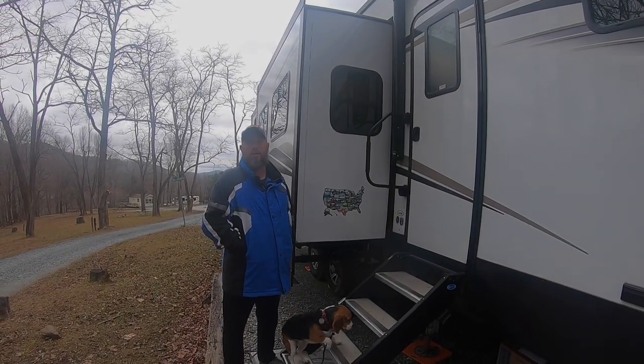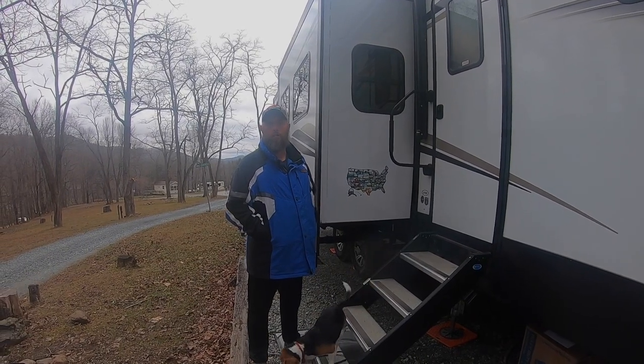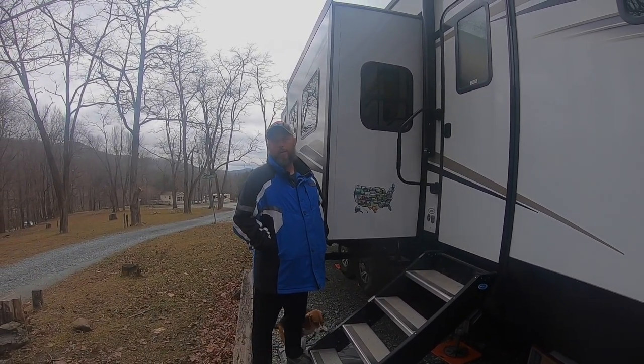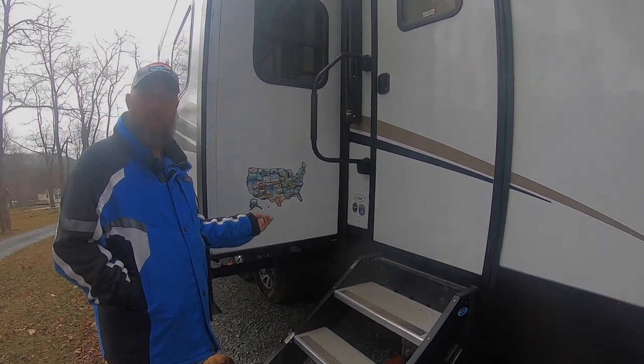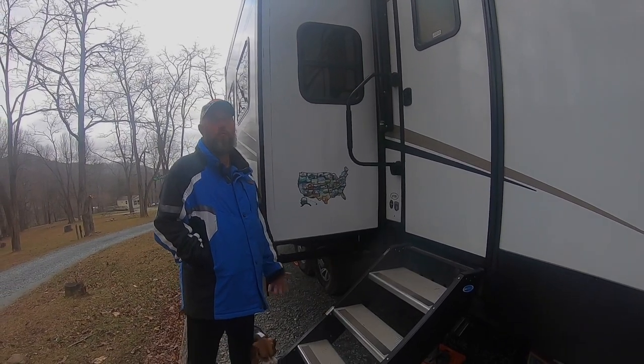Good afternoon, my name is Walter Jackson from the Five Jacksons Journey. I wanted to do a run-through of our Heartland Traveler — it's a Big Horn 37DB. We just finished all 50 states, so I thought it's about time that we show people how we live.